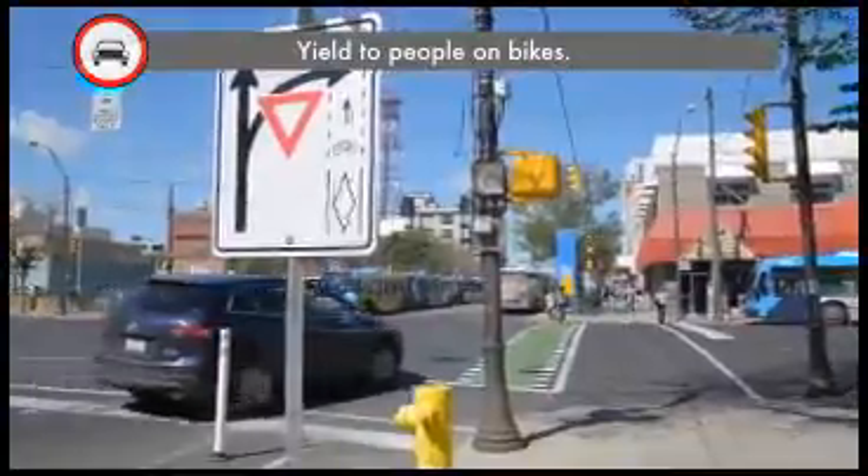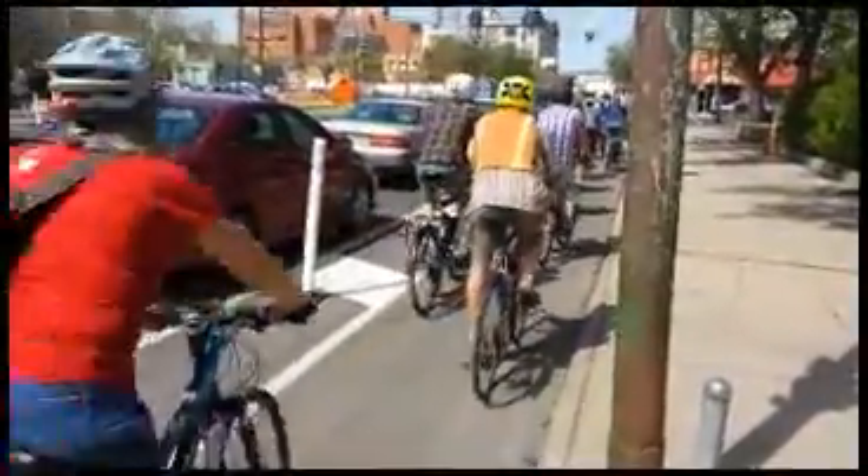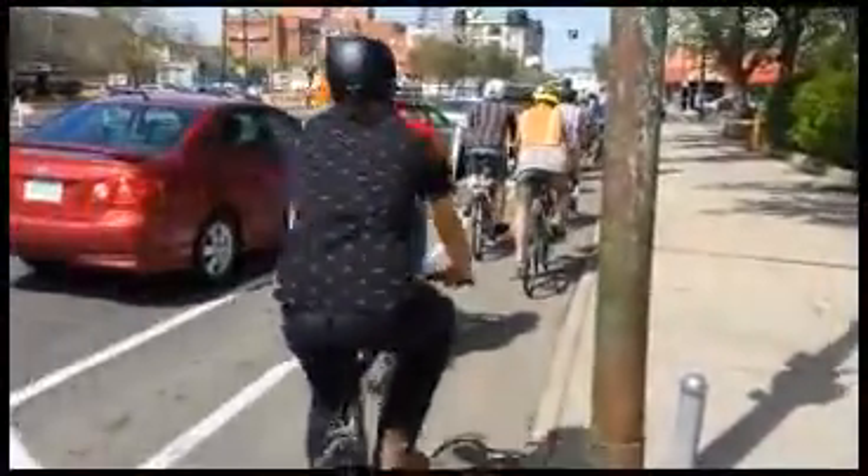If you're in a car and you want to turn right, you need to yield to people on bikes. You can click on the link to see the whole video on Saskatoon.ca in the Moving Around section.